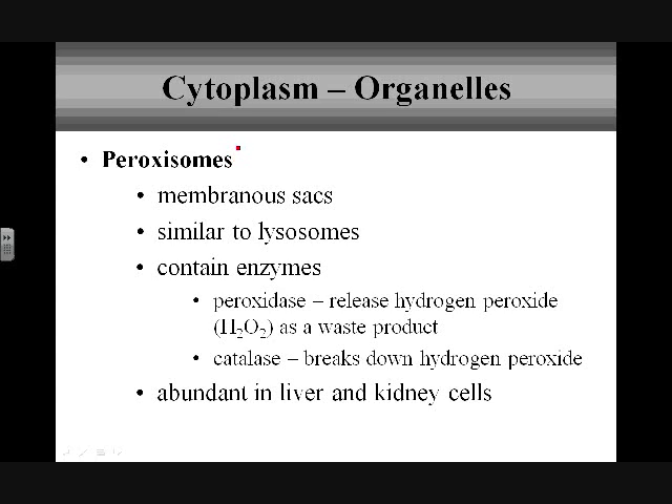A very specific organelle that's quite similar to lysosomes are peroxisomes. Like lysosomes, peroxisomes contain enzymes — however, a very specific type: peroxidase and catalase. These two enzymes play a really huge role in what peroxisomes do. As peroxidase breaks down substances, it releases hydrogen peroxide as a waste product. Hydrogen peroxide is actually toxic to healthy cells, so catalase breaks down that hydrogen peroxide to nullify the toxicity.